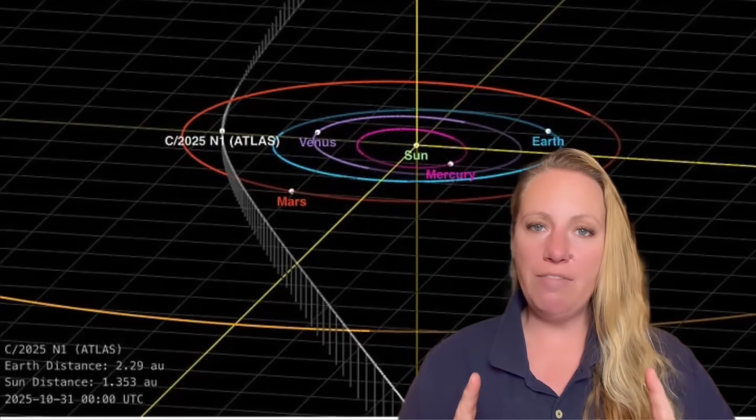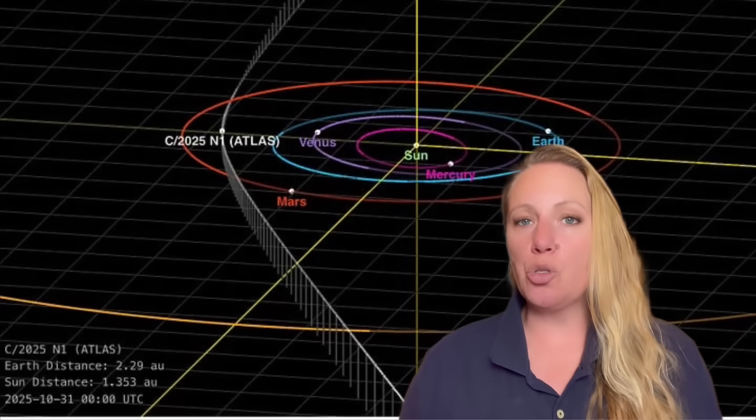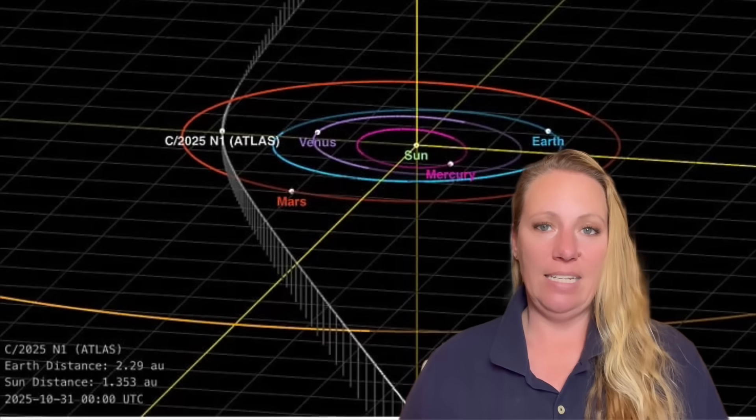The combination of many jets and the non-gravitational acceleration raises strong questions: is this simply a natural comet ejecting mass, or could there be something else — like artificial thrusters? Dr. Avi Loeb says we have to consider this, because if it's not just a piece of rock, it has real consequences for Earth. He gives it a 30 to 40 percent chance of being something else — quite high.